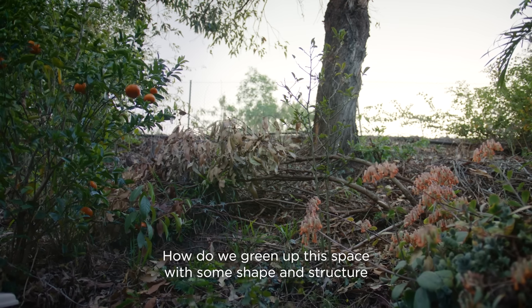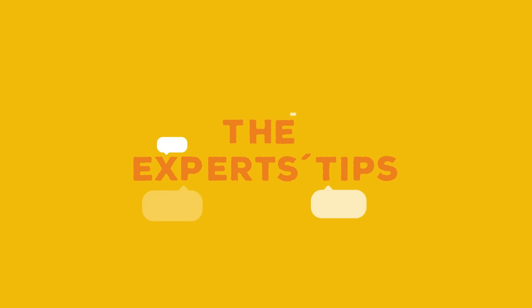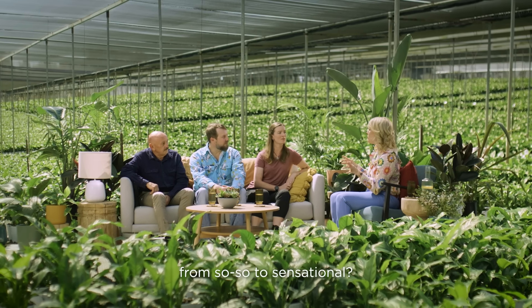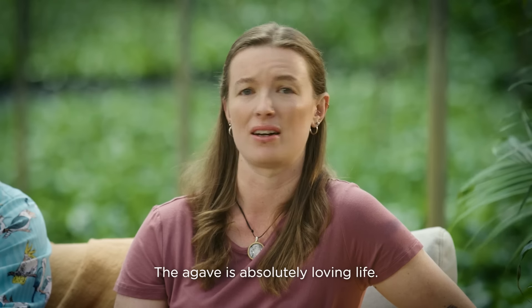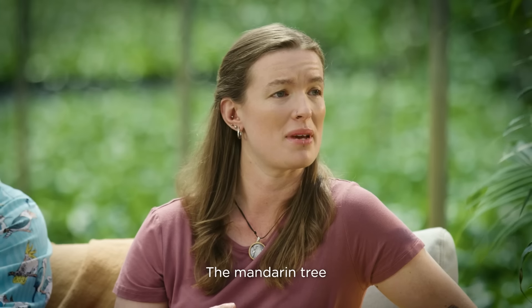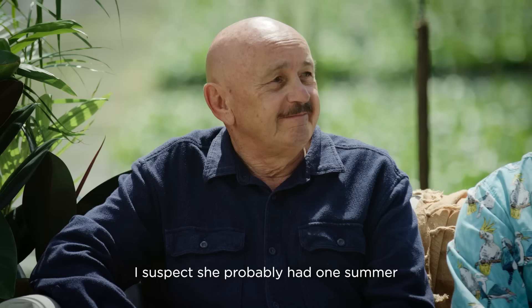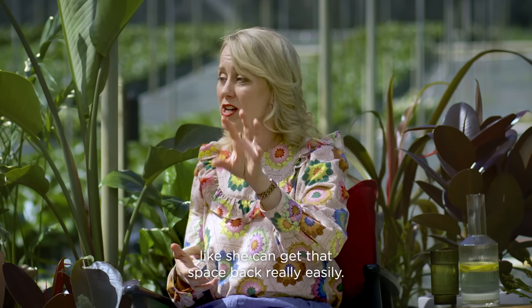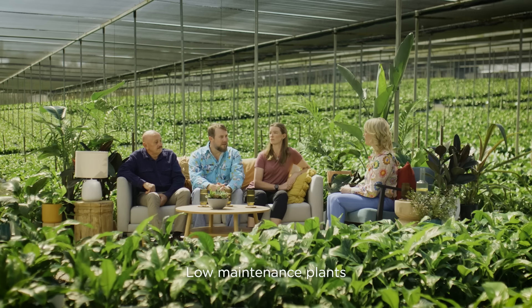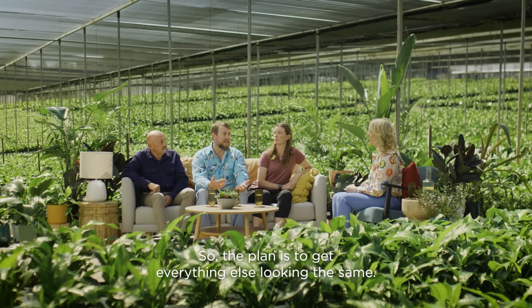Experts, we need your help. How do we green up this space with some shape and structure to make people gasp? How does she take this garden from so-so to sensational? There's a lot of potential. The agave is absolutely loving life, and there was some aloe vera in there that looked really healthy too. The mandarin tree is doing wonderfully. Low maintenance plants will probably be key. Some of the stuff in there is looking really healthy, so the plan is to get everything else looking the same.